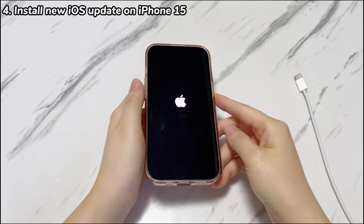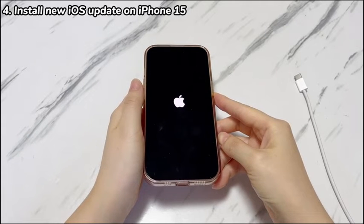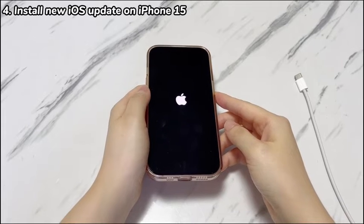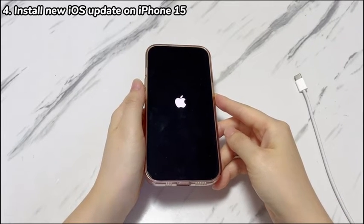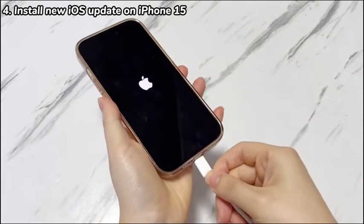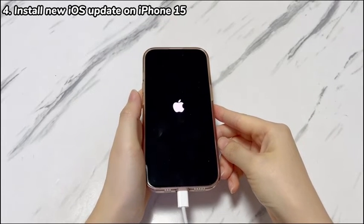If iPhone 15 keeps shutting down without letting you touch anything on the screen, just put your phone into recovery mode to perform the upgrade. On your computer, launch the Apple Devices app, iTunes, or Finder after installing it. Grab a cable to attach your iPhone 15 to the computer. Next, press this button combo to enter recovery mode.